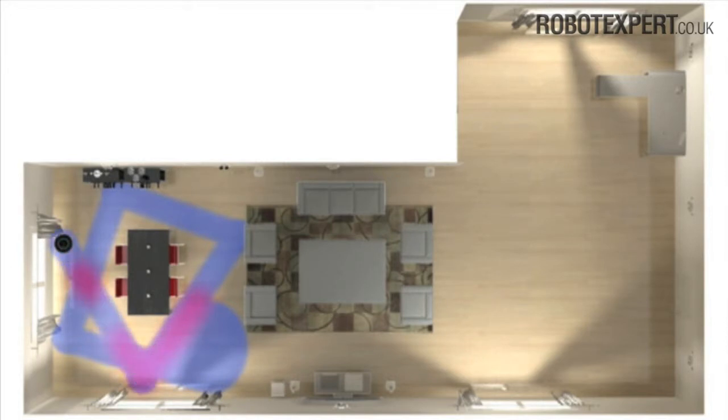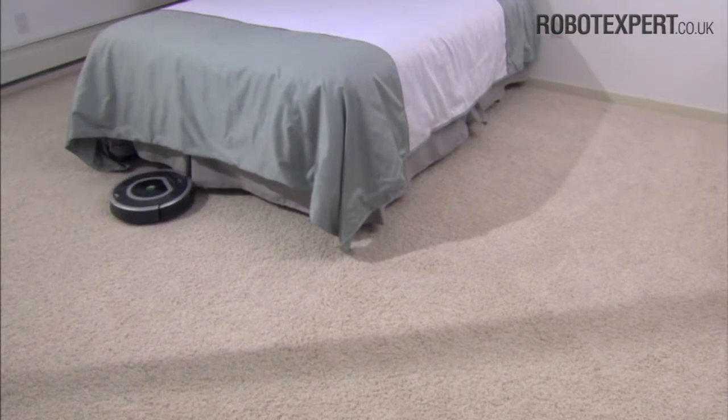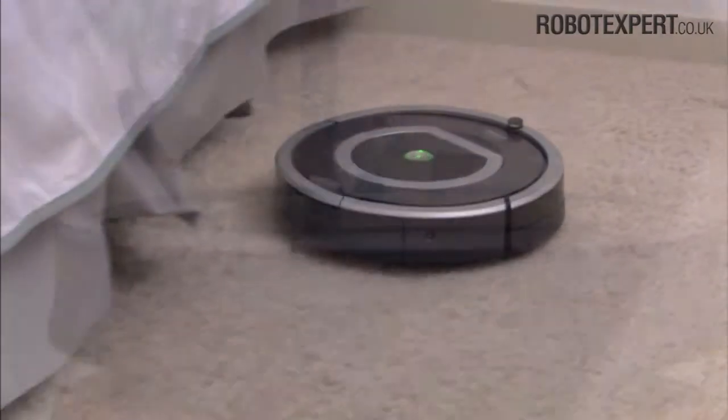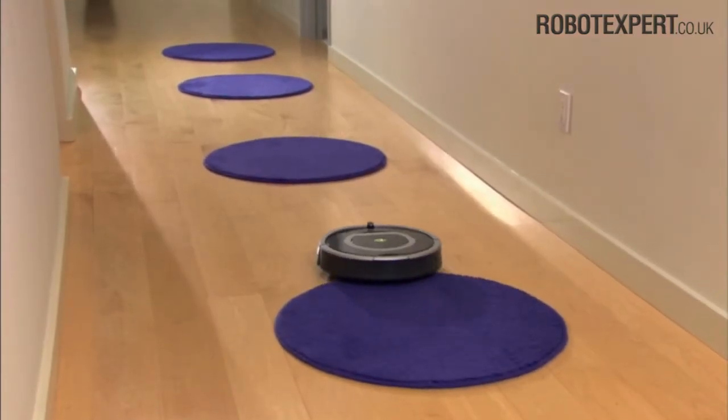Roomba uses its robot intelligence to efficiently clean the whole floor, under and around furniture and along walls. Roomba calculates the optimal cleaning path as it cleans and determines when to use its various cleaning behaviours.